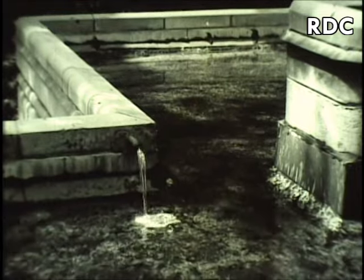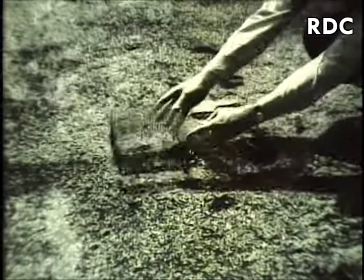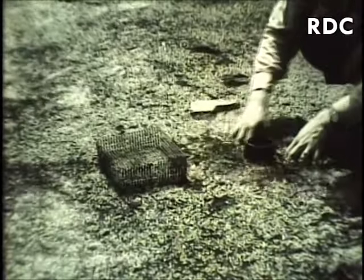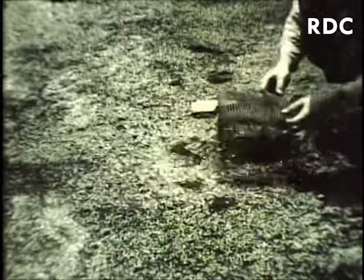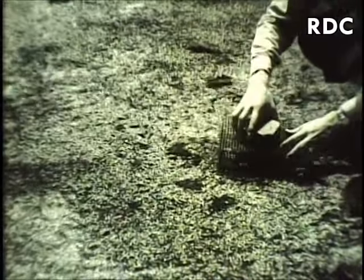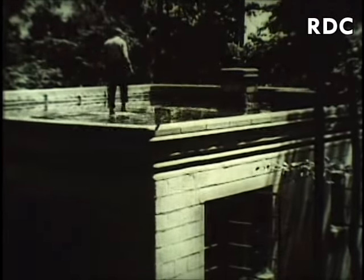The roof proper is made of a pitch, felt, and gravel composition. Not only does the water preserve this composition, but it keeps the house cool in summer by evaporation and by reflecting the sun's rays. Well, it all sounds like a good idea, but suppose the roof should spring a leak.